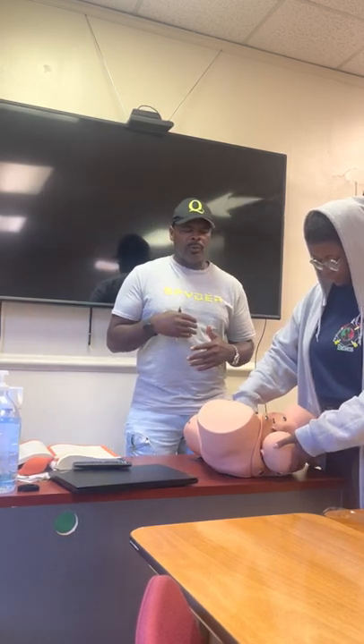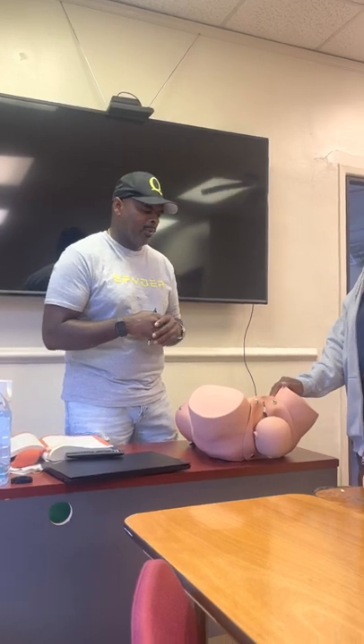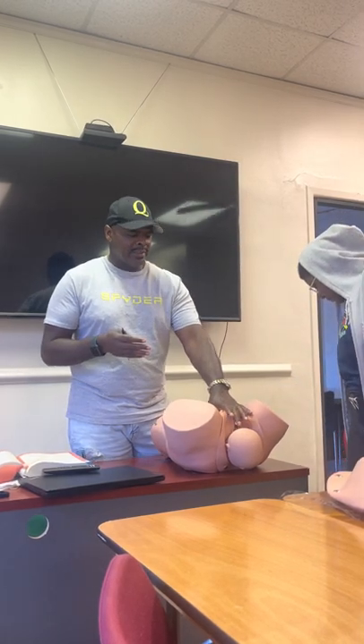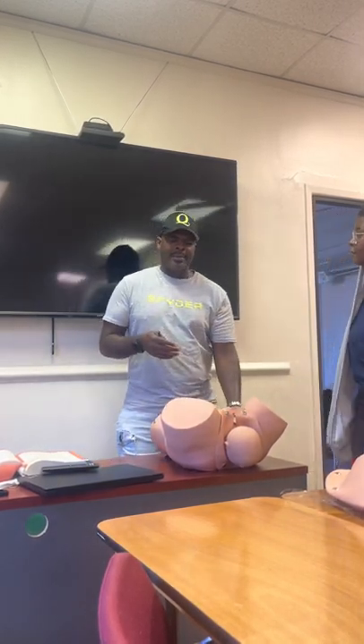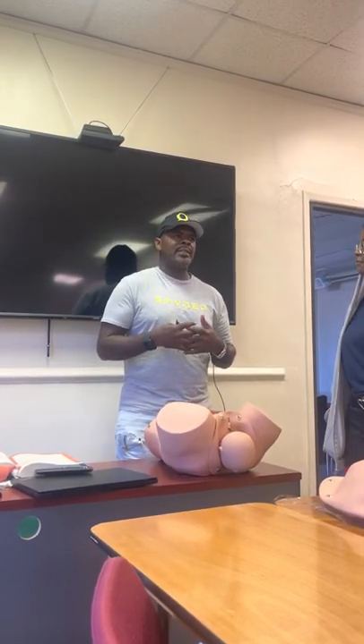From an EMT standpoint, what are the two main things? We're going to assist the mother in having this baby because it might happen in the ambulance during transport. It might happen as soon as you walk up to the apartment or the house. So we're going to assist. Once we've had the baby, what's the next thing we want to do as an EMT?